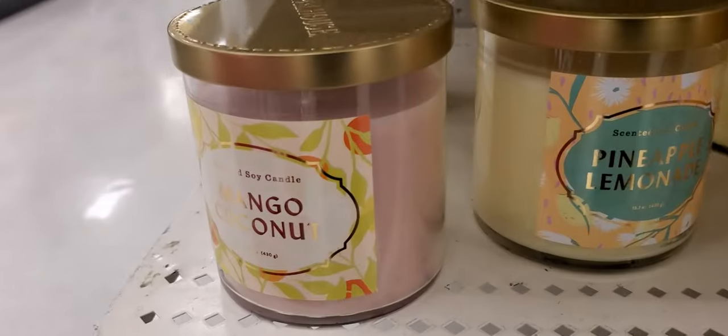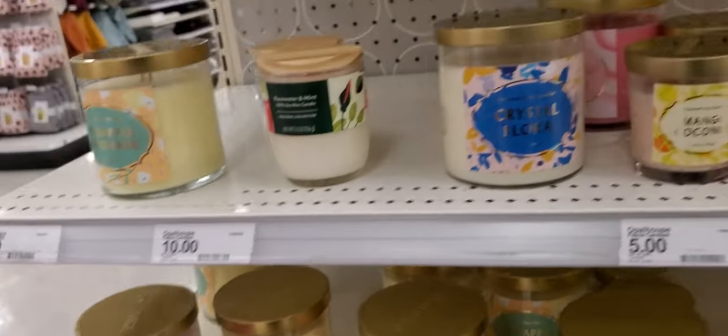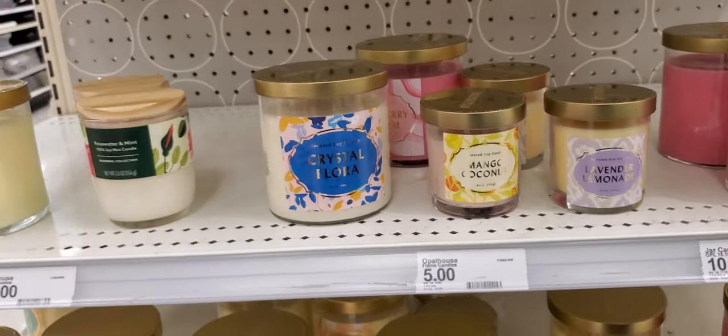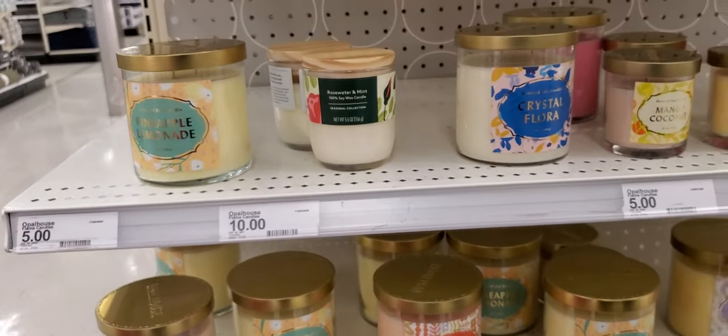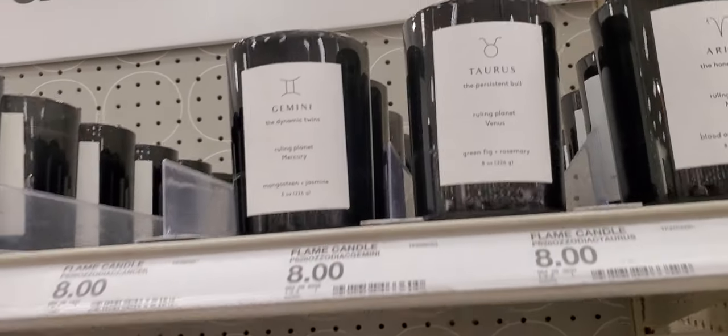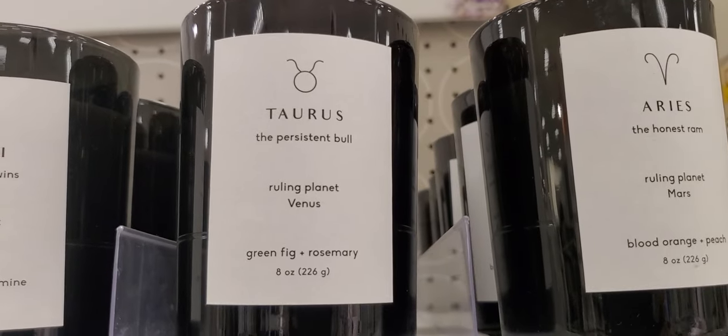So they've got the small ones up there and then they have the big ones. The big ones are five dollars and the small ones are — wait, the small ones are five dollars and the big ones are ten dollars, as you can see.